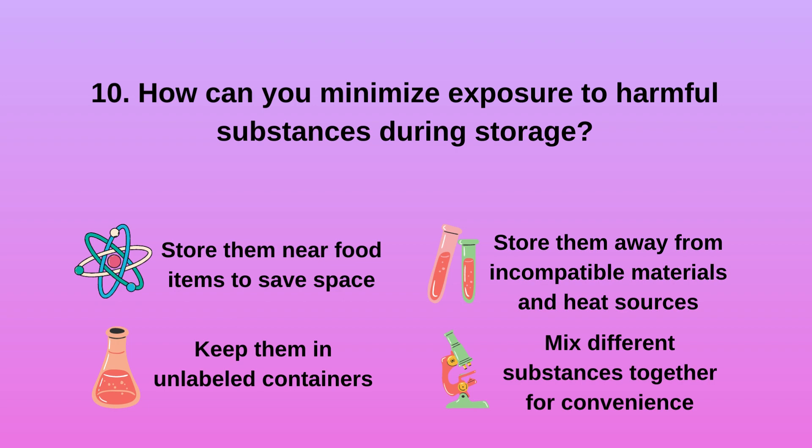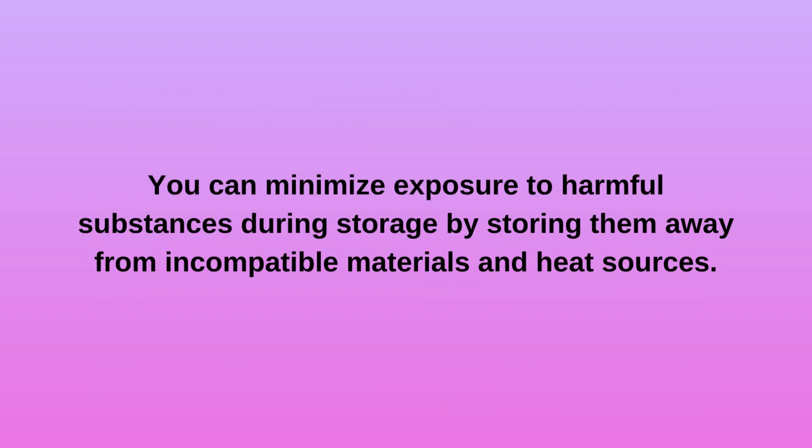Question 10. How can you minimize exposure to harmful substances during storage? a. Store them near food items to save space. b. Keep them in unlabeled containers. c. Store them away from incompatible materials and heat sources. d. Mix different substances together for convenience. You can minimize exposure to harmful substances during storage by storing them away from incompatible materials and heat sources.